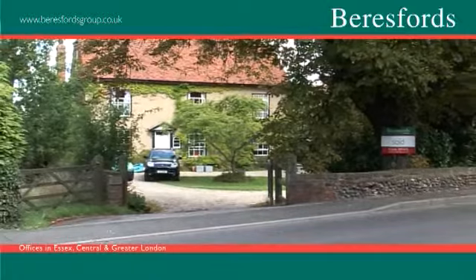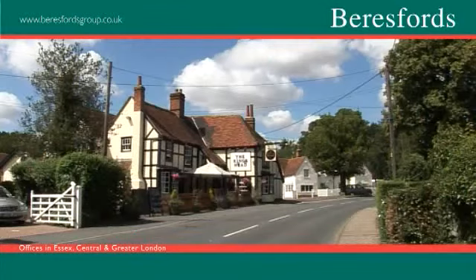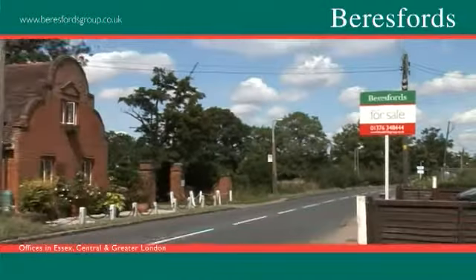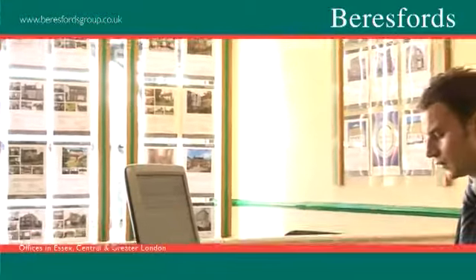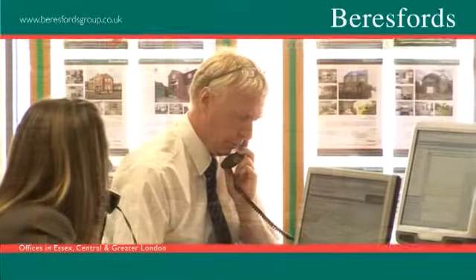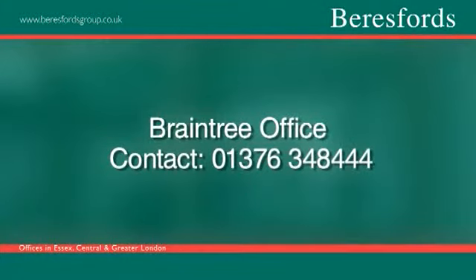Gosfield Village has a mix of very old properties dating back to the Middle Ages and others built up to the later part of the 1900s. For further information on Braintree and the properties currently available in the area, contact Beresford's Braintree office on 01376 348 444.